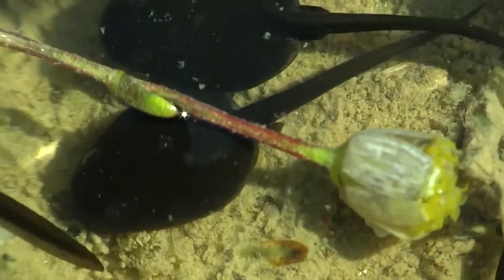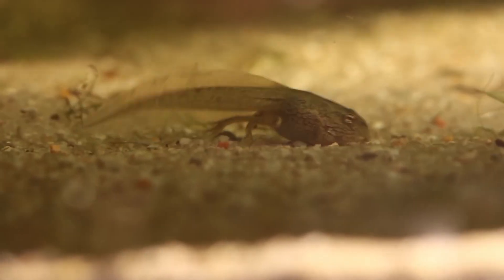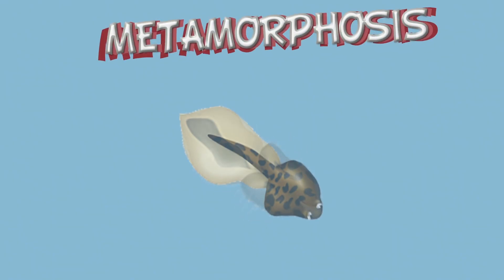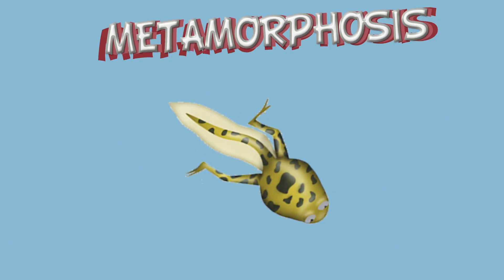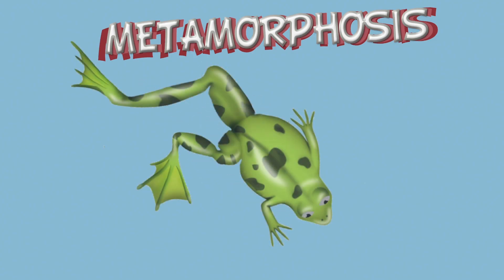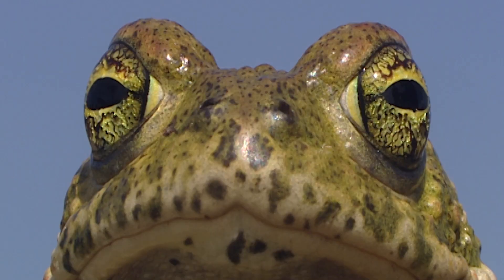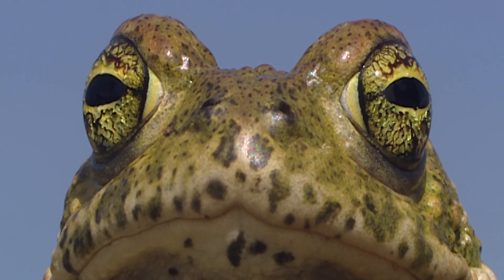When they hatch, they're small larvae and live in water. Slowly, very slowly, their bodies go through a process called metamorphosis. During this process, the body of the amphibian changes — their front and rear legs, their limbs grow, and their heads and bodies develop, so they finally look like their parents.